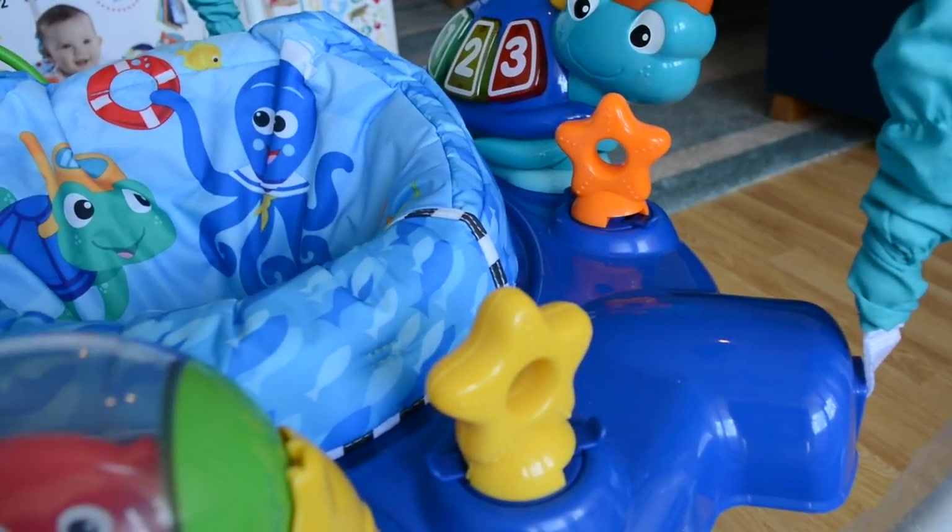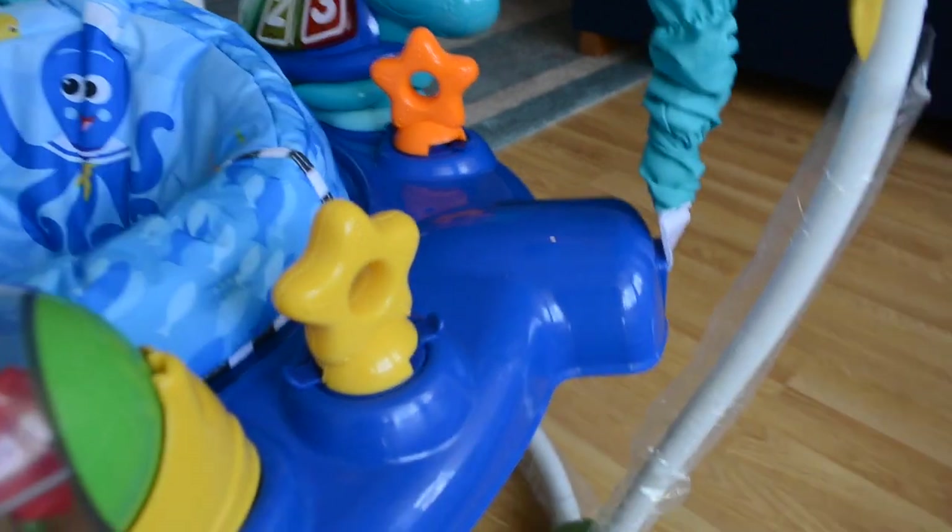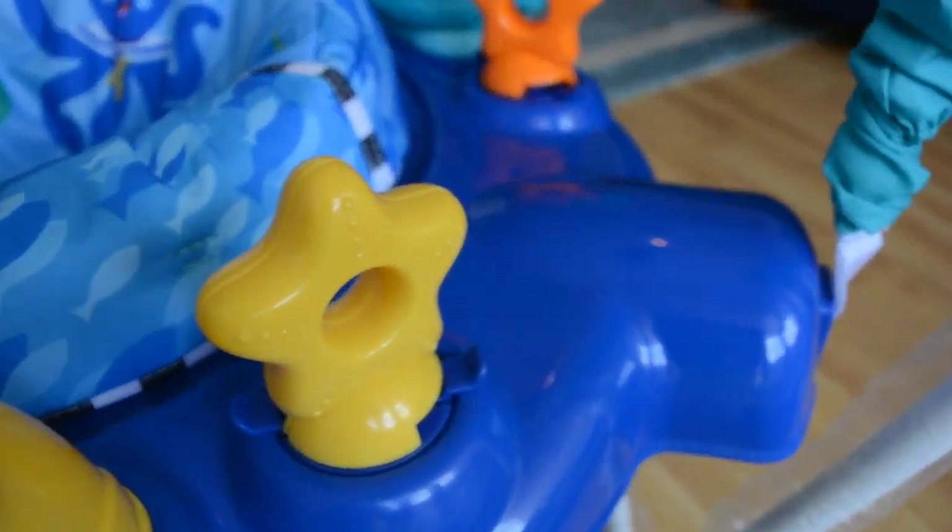There are some starfishes — the big starfish has a mirror behind it so she can look at herself. There are some small starfishes as well. At the beginning I thought they were not of any use, but my baby loves holding them because they have different textures, and since she just started grabbing things she finds it quite entertaining.